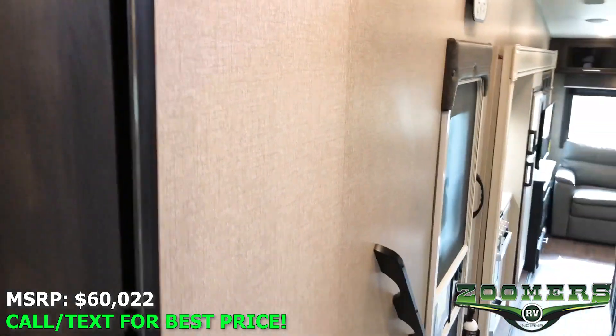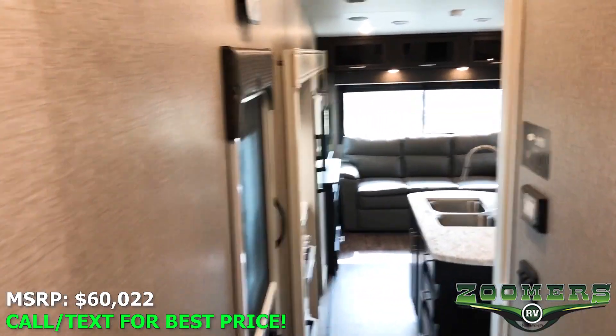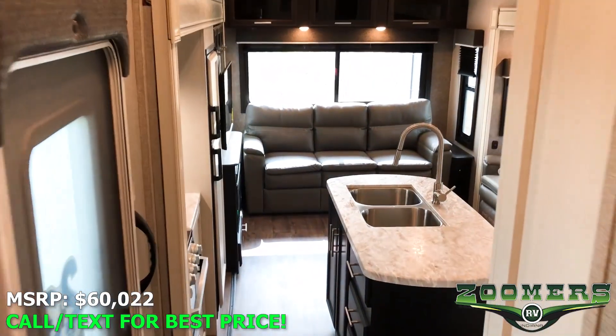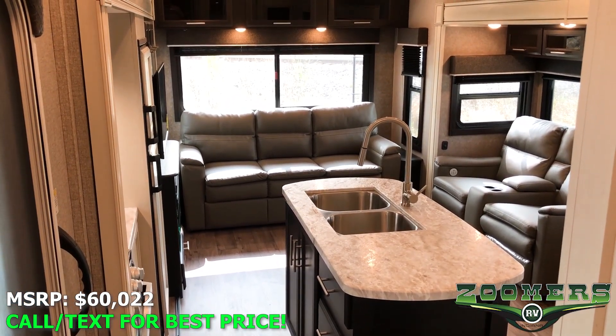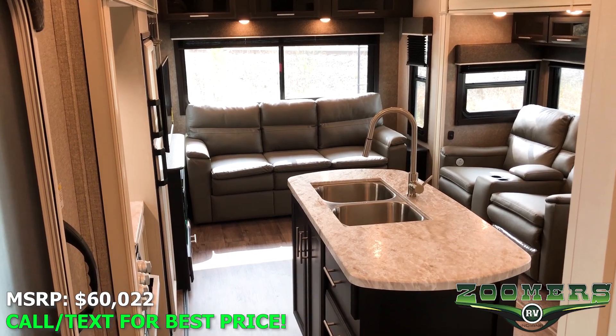I hope you've enjoyed the tour of this nice new Jayco. You're free to apply for financing or ask any questions at zoomersrv.com. Thank you.